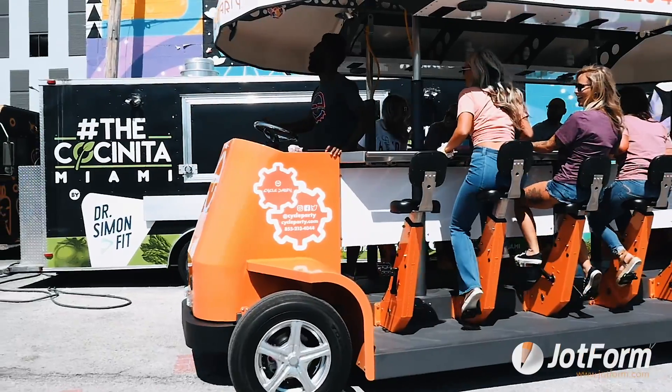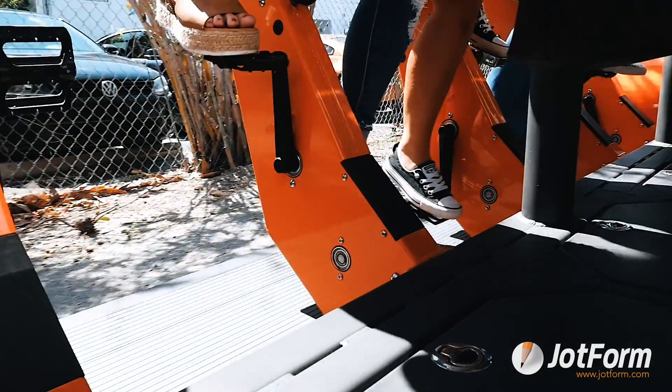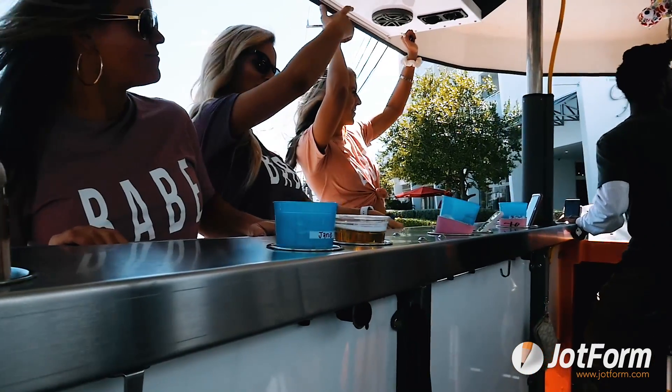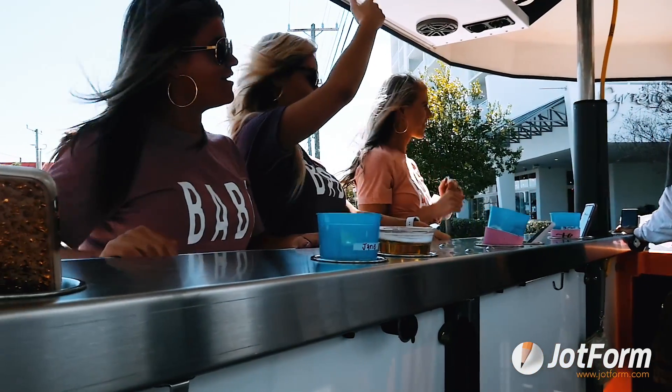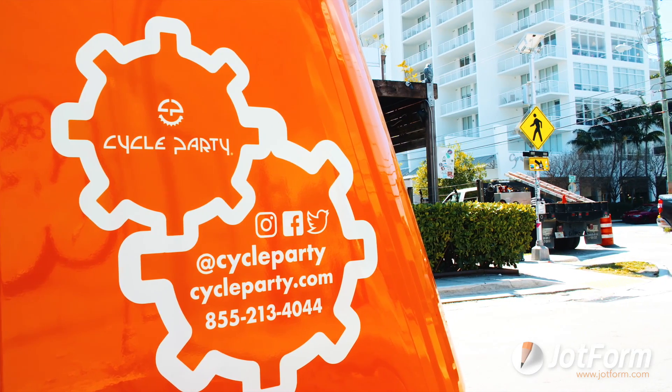CycleParty is a tour operation in South Florida offering pedal-powered parties on party bikes. We offer a variety of experiences, everything from corporate outings, team building, and just unique ways to experience South Florida — I guess that would be the best way to describe it.